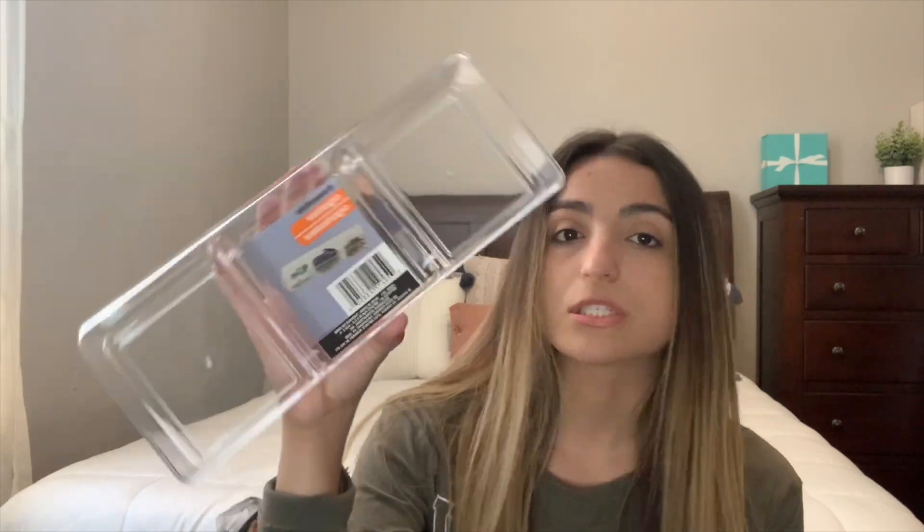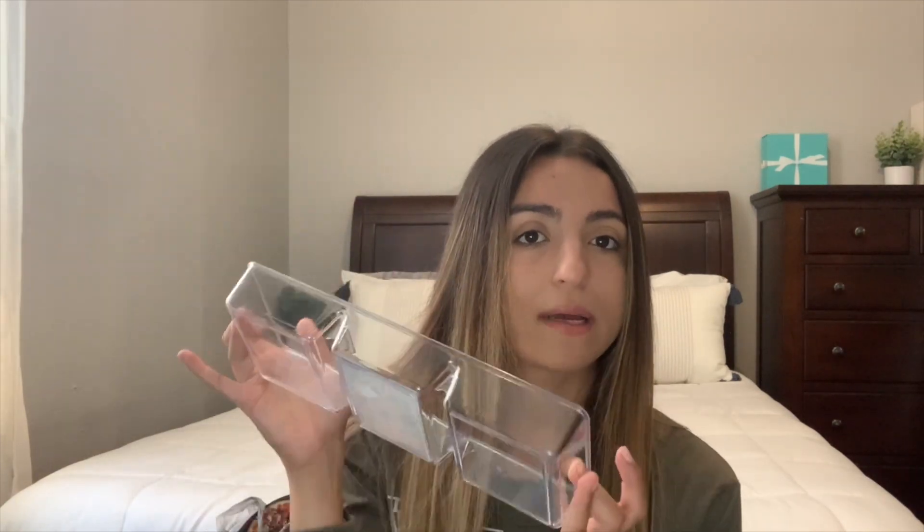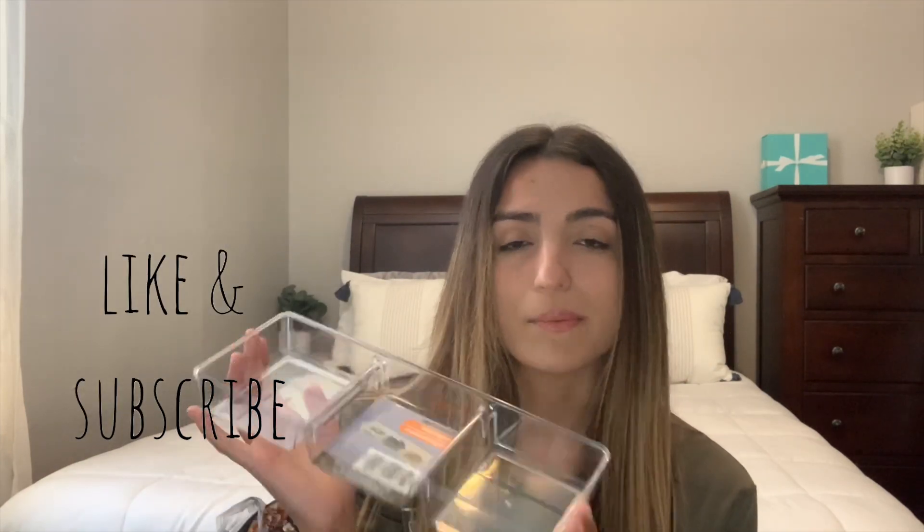The reason I got these was to put them in my desk drawers to help organize. I've been getting a lot of requests to do a desk organization or desk tour video, and the reason I haven't done it yet is because honestly my drawers are just kind of random and everything's thrown in there. So I have to get a system. I also got this three-compartment clear organizer, which I might use in my desk or for makeup — not really sure yet.